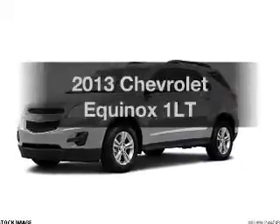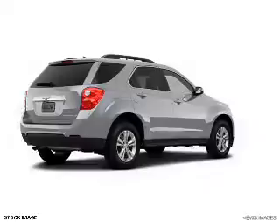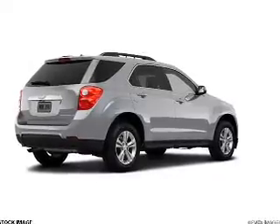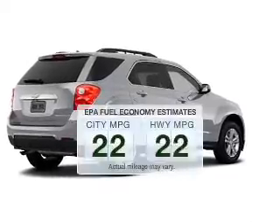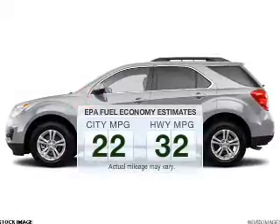Imagine yourself in this 2013 Chevrolet Equinox. If you're looking for an automobile with great attributes, look no further. Low emissions and the good fuel economy offered in this vehicle are important to you and the environment.